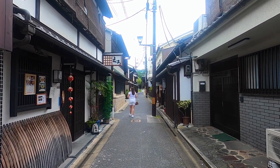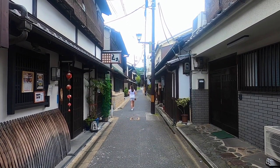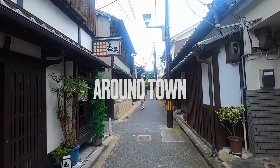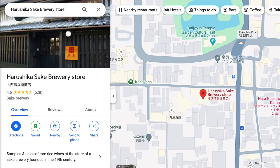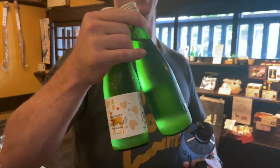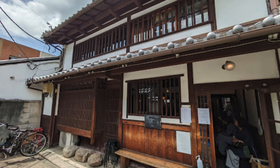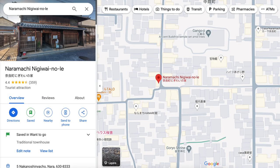We also had time to walk around the old town of Nara, located mainly southwest of the deer park. One highlight was the Harushika Sake Brewery store — a 150-year-old brewery where it cost us 500 yen to try five different types of sake. We bought several bottles of their sparkling sake, which we tragically left in our hotel fridge in Kyoto. Right down the street is Kanakana, a cafe in an old merchant house — we didn't get to eat there because the line was out the door.